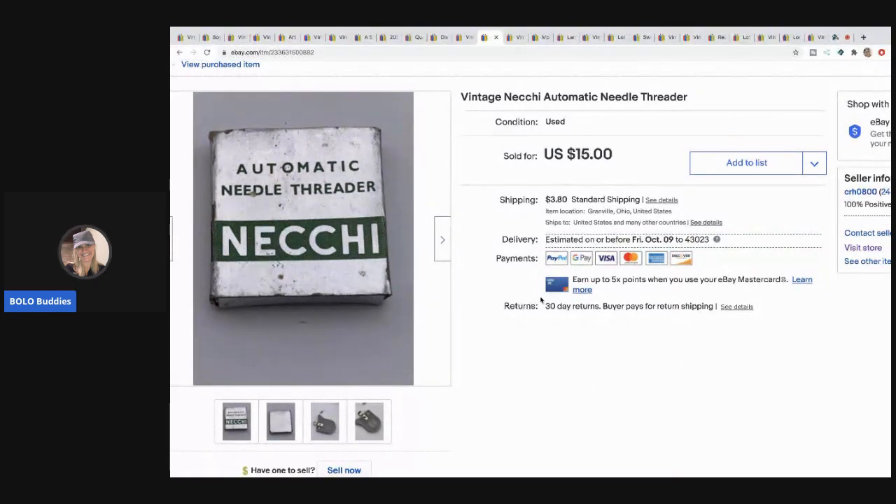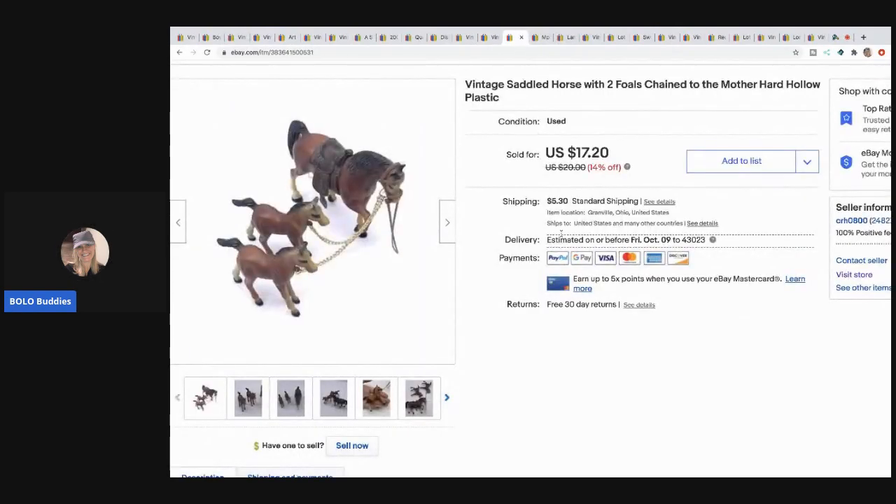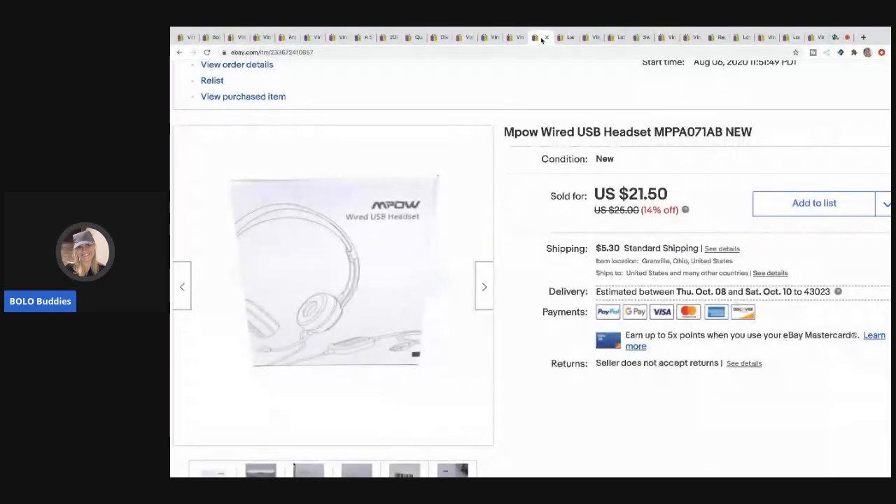The next item is this vintage automatic needle threader — it came in a sewing lot that I got, it looked kind of cool so I listed it separately, and it sold for $15 with the buyer paying shipping. The next item — I love these little chained animals whenever I see them. These are vintage saddled horses; they are chained together. I sold this for $17.20 with the buyer paying shipping.